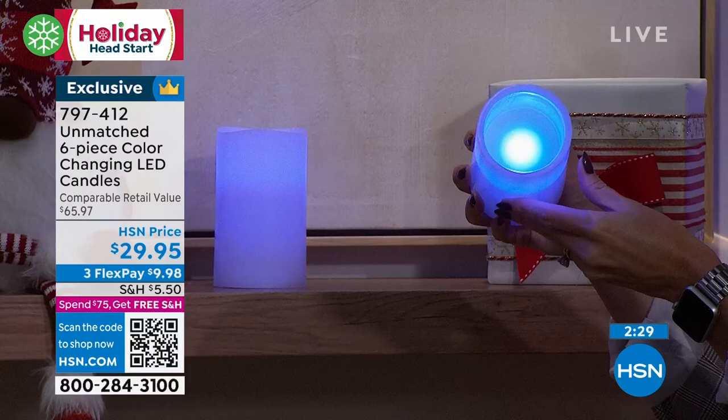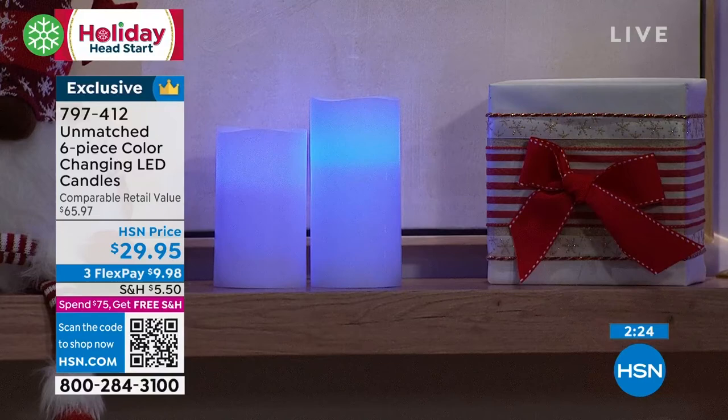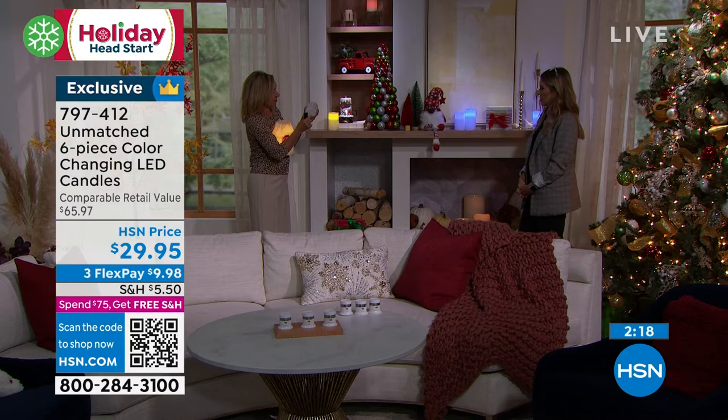If you want a true white, on the bottom there's an on and off switch. If you turn that off and back on, you get a crisp white — so that's your 13th color that's not there on the remote. It really gives you endless possibilities.